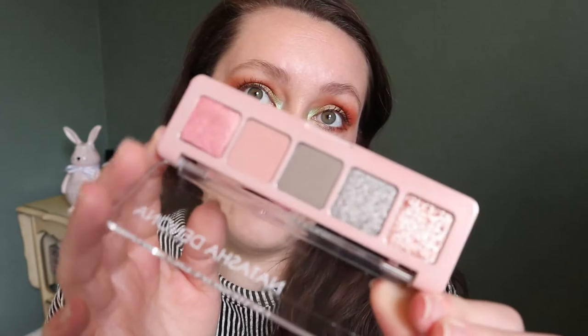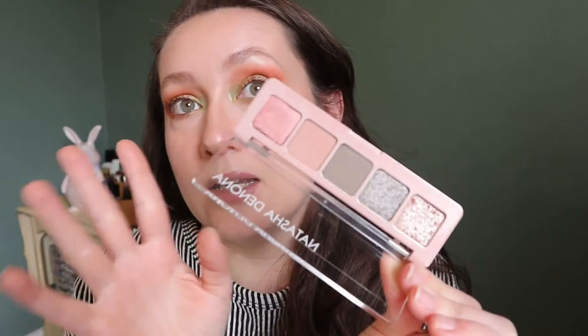The first one I have is the Natasha Denona mini retro palette. This is one I haven't actually used yet and I hauled it a while ago. I really want to break into this one, but I've been working on my project pan items and my Shop My Stash. This one just screams spring to me because it has this mossy green and shades that remind me of florals.